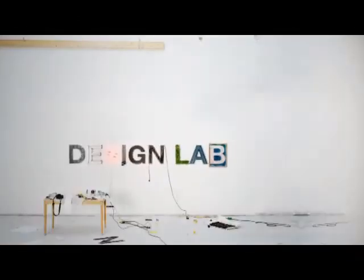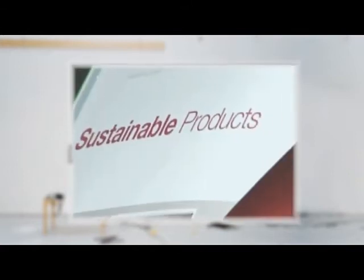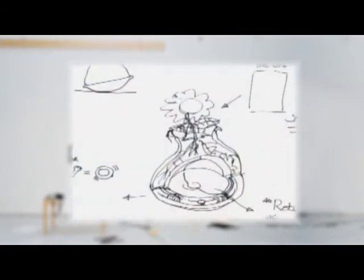Hundreds of design students from around the world have entered this year's Electrolux Design Lab competition. The theme: sustainable household appliances and solutions for the year 2020.